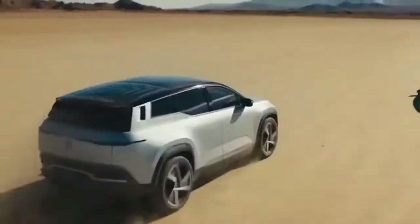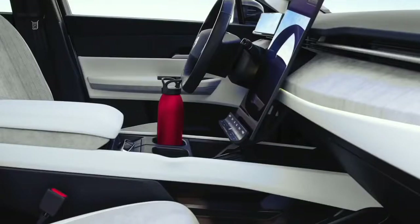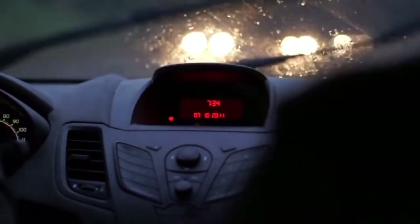The Xtreme and OneOcean models are equipped with the Traffic Jam Assist, which helps you control the car in traffic at low speeds. All these high-tech features make the Fisker Ocean safer to drive, but it cannot be classified as self-driving technology. The Fisker Intelligent Pilot is a level 2 driving system at best.